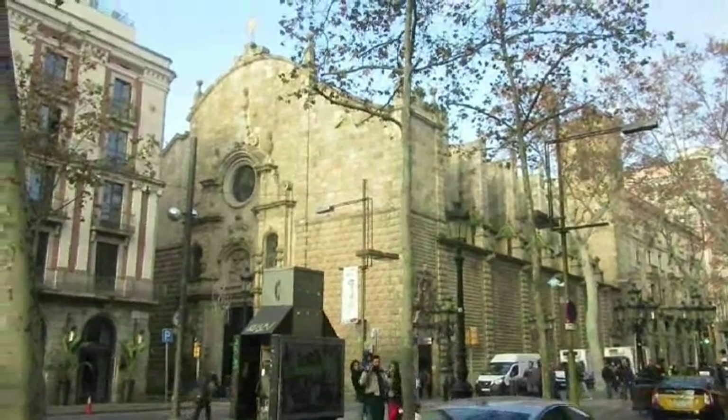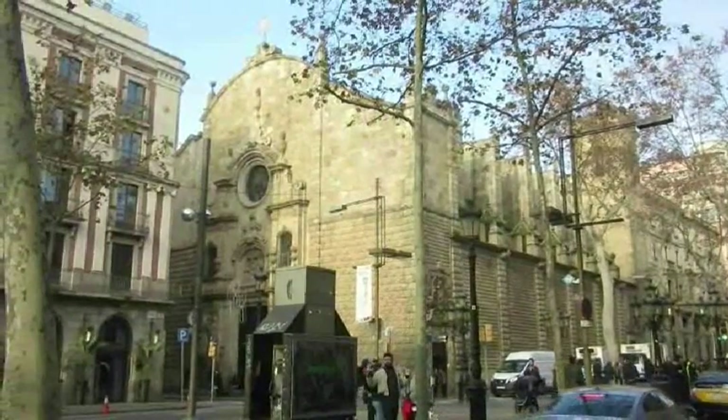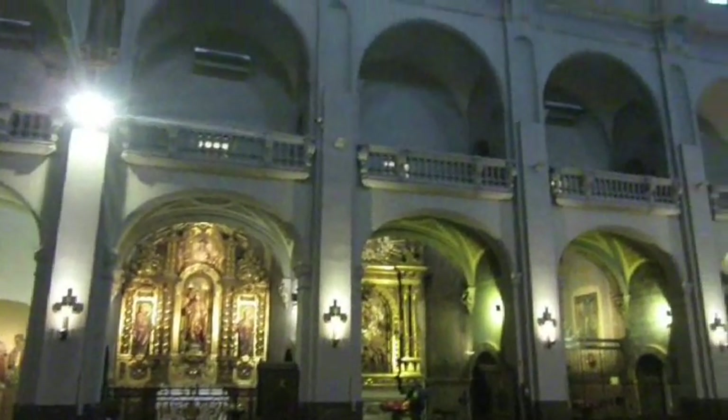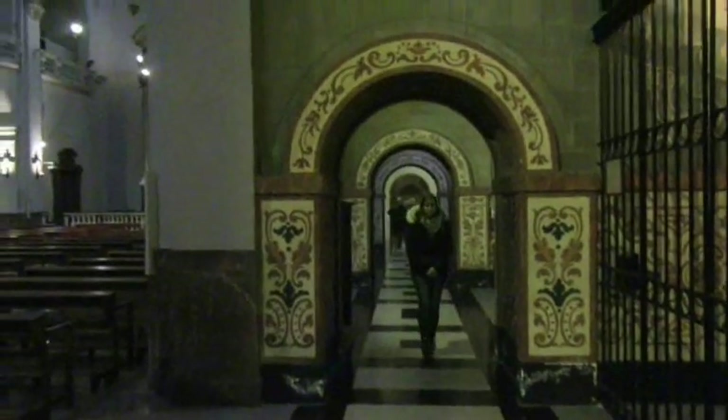The festival still hasn't started, so we're going to go check out that church over there. This church right here is called the Church of Bethlehem. It was built in 1681 in a Baroque style, but unfortunately the entire interior was burned during the Civil War of 1936.